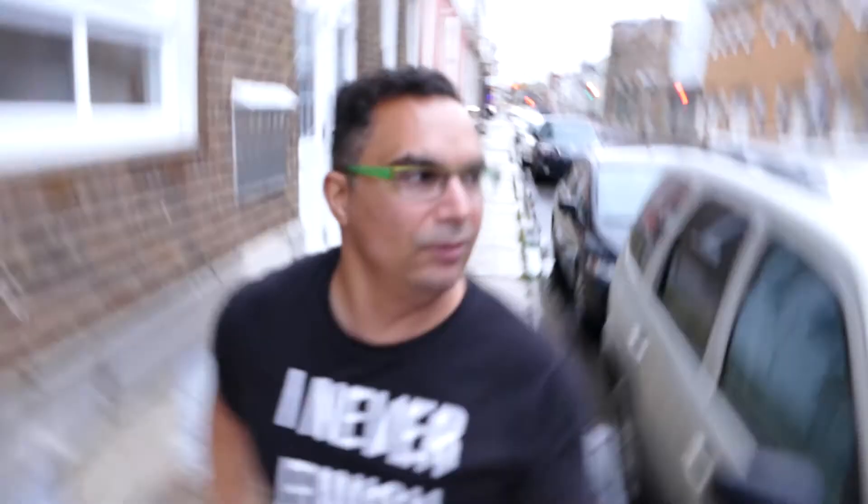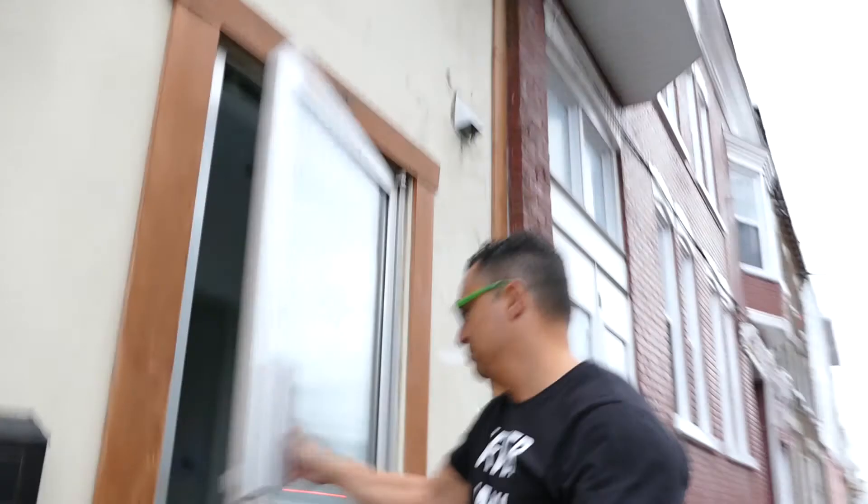Okay, so here I am waiting for models. They're not here yet but they're about to be, and I'm going into the studio. I'll show you what my studio is.